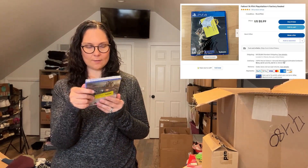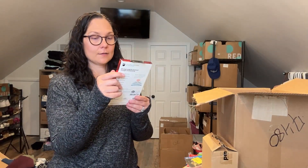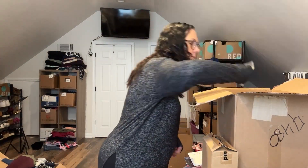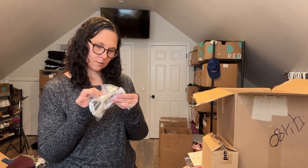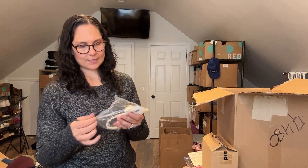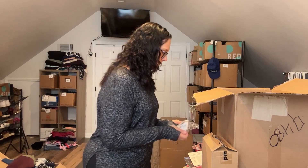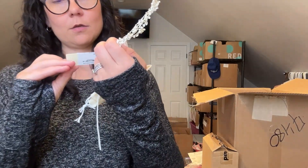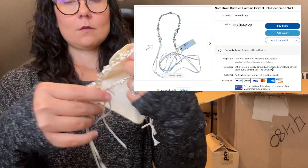I've got another PS4 game — Fallout 76. Then a Glass Elite for the iPhone 11 Pro Max screen protector. And this is some kind of jewelry — whatever this is has a $235 price tag. It's bridal — brides and hairpins. So this is a bridal hairpiece. $235. That's insane. I guess if you're going to do it up on your special day.